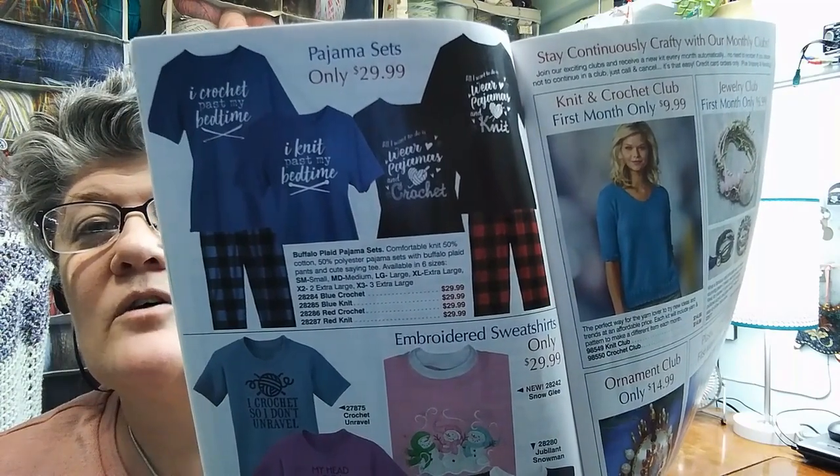Then we get into the yarn. Oh, there's some cute clothes in here too — pajamas and t-shirts. I crochet past my bedtime — all I want to do is wear pajamas and crochet. Those are $30 for the set, $14.99 for t-shirts. They have Bernat Softie Chunky for $2.99. Then their Mary Maxim yarn called Aspen — I'm just not very familiar with the Mary Maxim yarns. It's a number 5 bulky for $3.99.